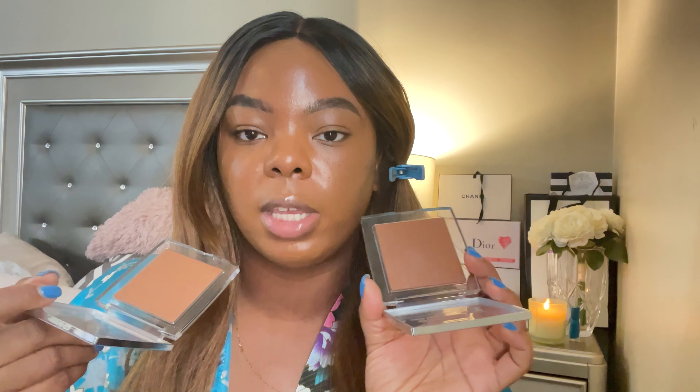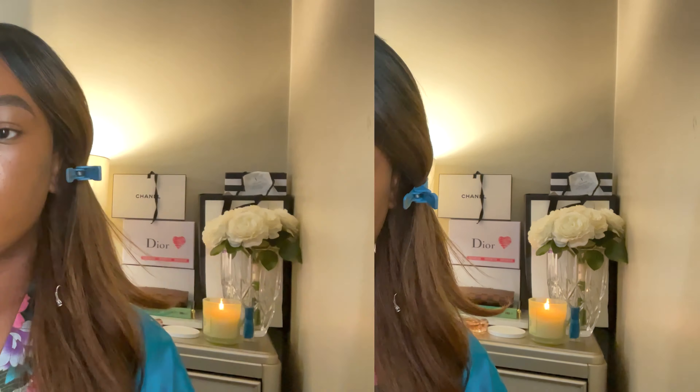What I'm going to do is put shade 5 on the right side of my face and shade 6 on the left side. I already have foundation on, so I'm going to put concealer on first. The concealer I'm using today is the Chanel concealer — I think this is shade 91. It's a little light but I'll make it work.